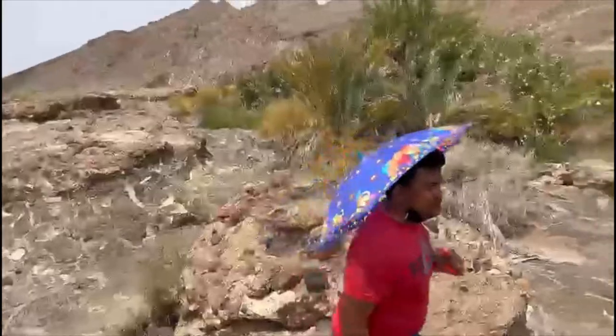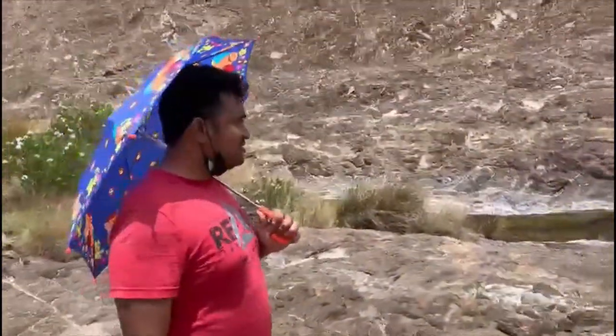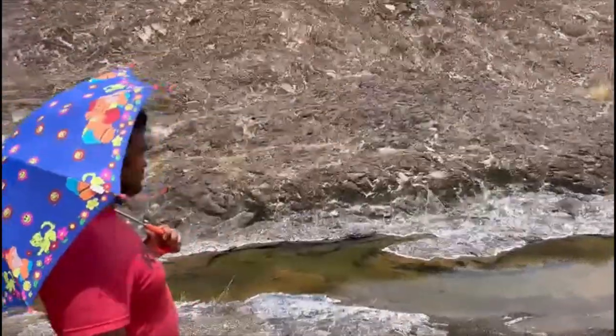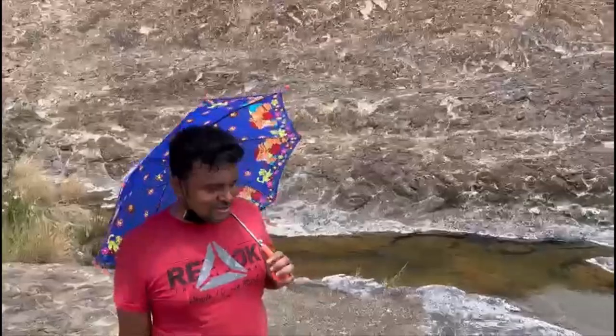We came to Wadi Dhibi. After the 4th Wadi, we found this stage — it's very nice. Everyone subscribe to this location.